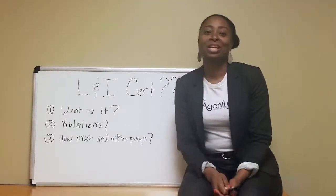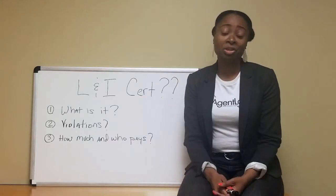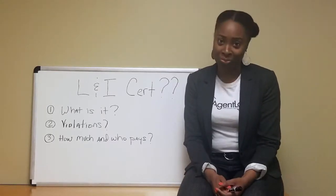What is L&I certification? It's pretty much a property cert from Philadelphia, making sure that there's no violations on the property.